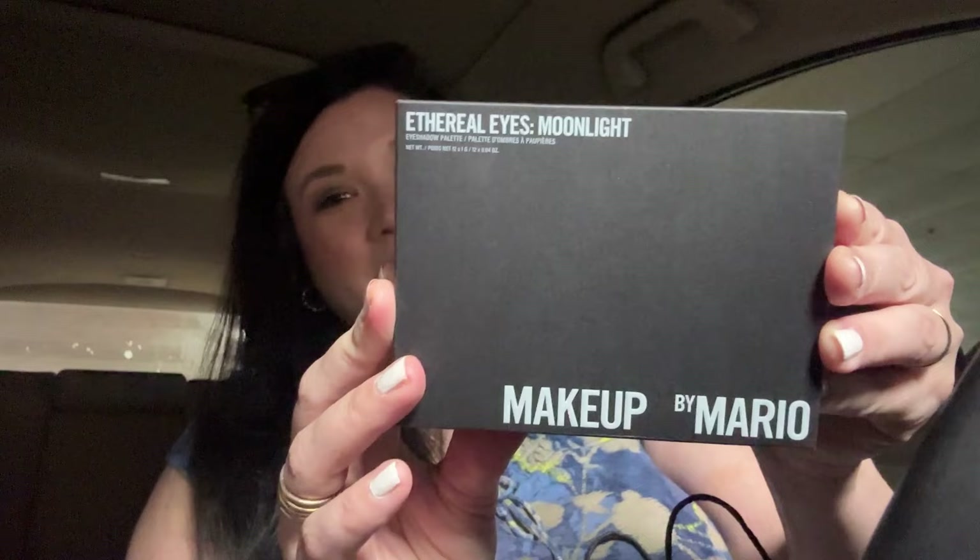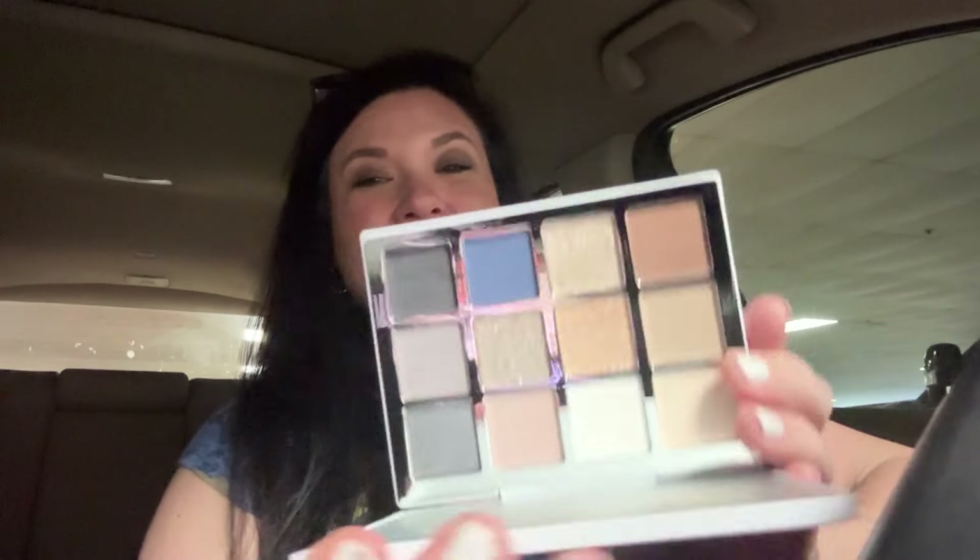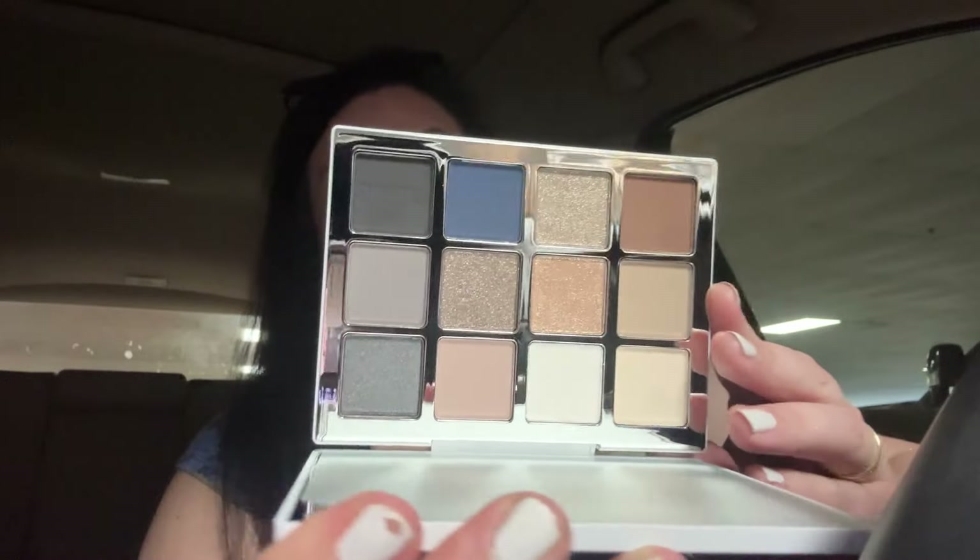I also broke down and got Makeup by Mario - the Ethereal Eyes Moonlight palette. I wasn't really that interested in this one at first, but I haven't been able to find the original one other than overpriced on Amazon. This seems to have elements of that original one, and it's not like I won't enjoy the cooler tones in it too. Expect a review on that one as well - stay tuned, we'll be playing with everything.